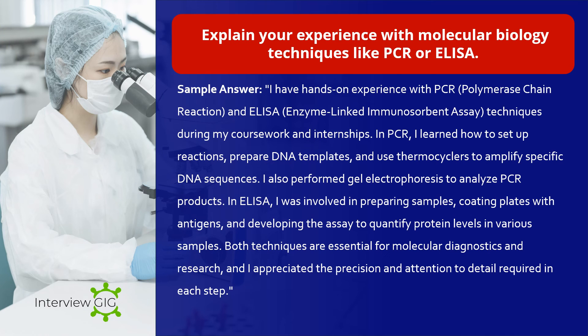Explain your experience with molecular biology techniques like PCR or ELISA. Sample answer: I have hands-on experience with PCR (polymerase chain reaction) and ELISA (enzyme-linked immunosorbent assay) techniques during my coursework and internships. In PCR, I learned how to set up reactions, prepare DNA templates, and use thermocyclers to amplify specific DNA sequences. I also performed gel electrophoresis to analyze PCR products. In ELISA, I was involved in preparing samples, coating plates with antigens, and developing the assay to quantify protein levels in various samples. Both techniques are essential for molecular diagnostics and research, and I appreciated the precision and attention to detail required in each step.